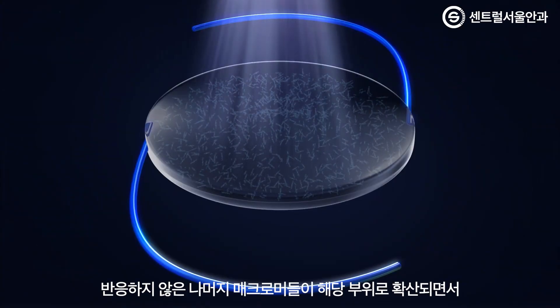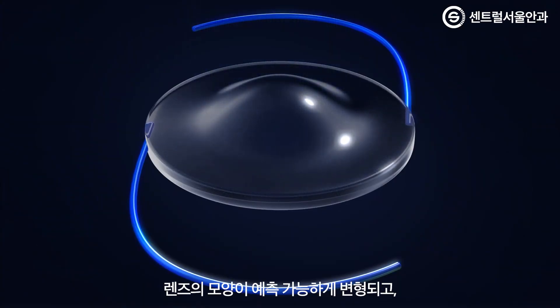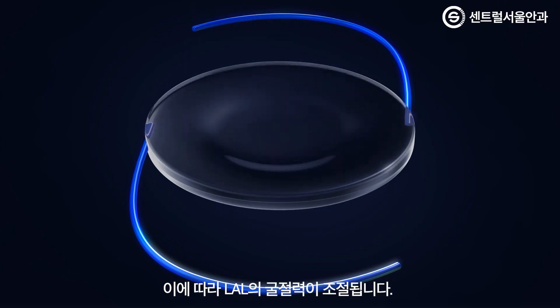The remaining unreacted macromers physically diffuse into the exposed area, causing a highly predictable change in the shape of the lens and a refractive power change of the RxLAL.